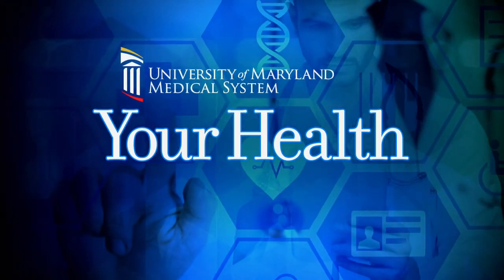For tonight's Your Health segment, we are joined by Dr. Andrea Hebert, assistant professor of otorhinolaryngology — that is head and neck surgery — at the University of Maryland School of Medicine, and ear, nose, and throat physician at the University of Maryland Medical Center, which is a top 10 ranked specialty. Glad you're with us.